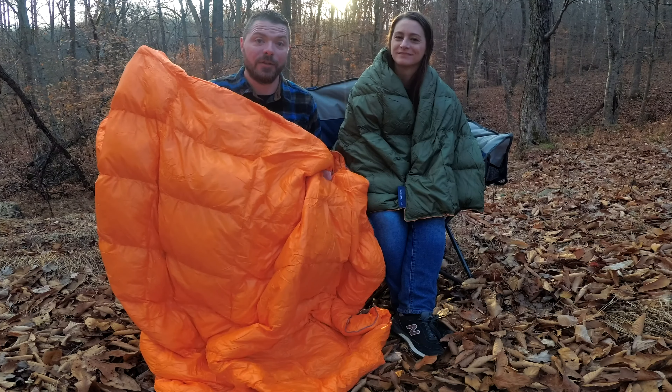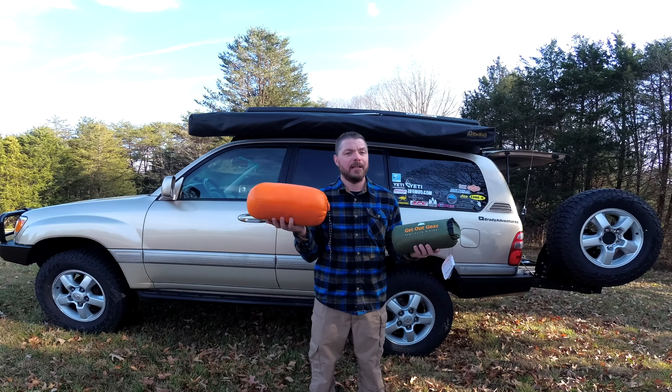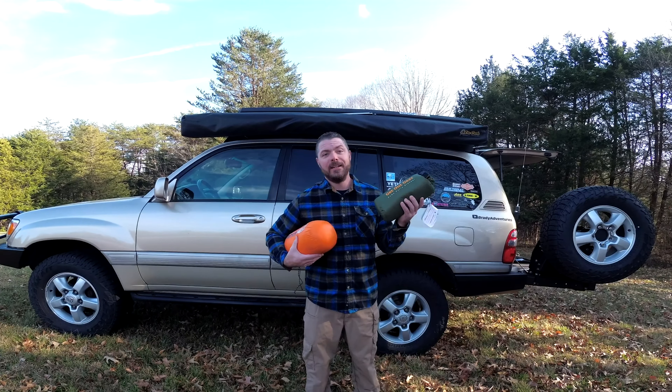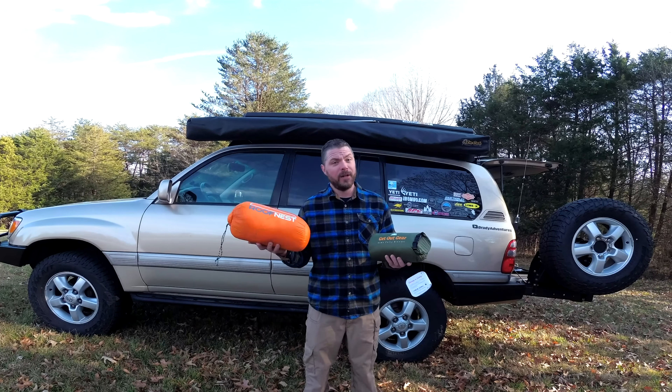We'll have links in the description below to the Get Out Gear puffy down blanket and we'll also put in a link to the Roof Nest down blanket. The first thing I noticed when I opened up the Get Out Gear blanket was that it's quite a bit smaller than the Roof Nest blanket. This blanket is a full seven feet long and six feet wide. The Get Out Gear blanket is a little less than seven feet long — I think it's 80 inches instead of 84 inches — and it's four and a half feet wide, so it's quite a bit more narrow.